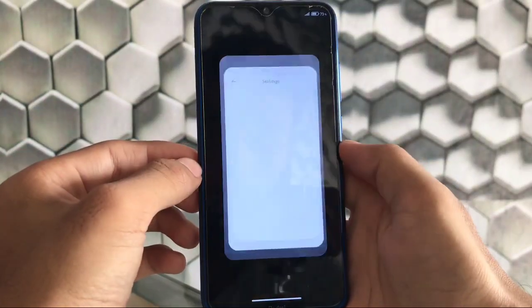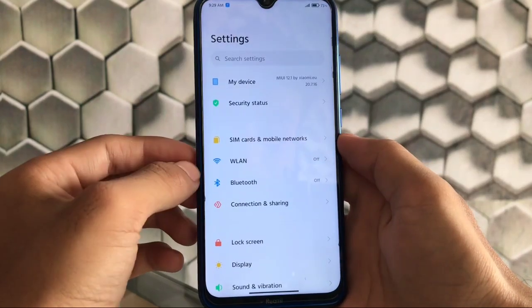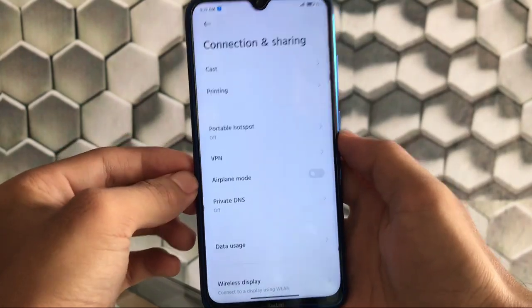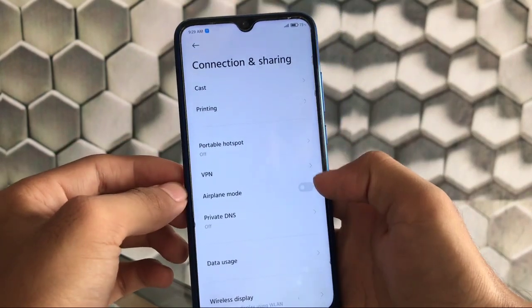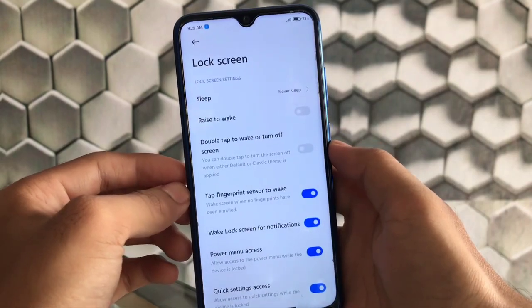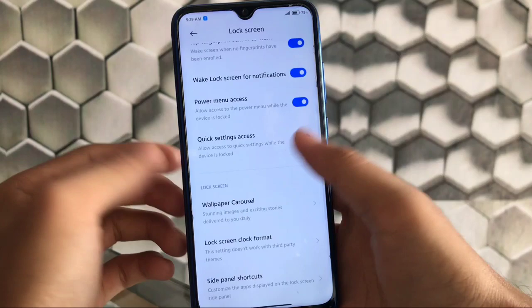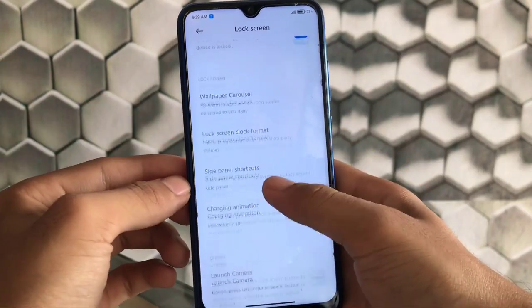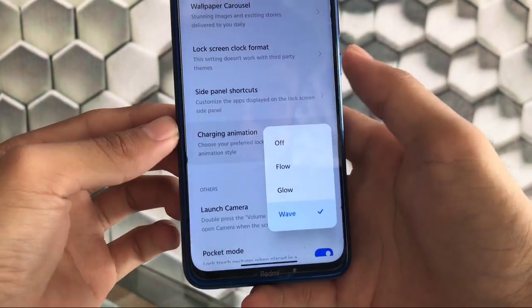In Settings, we have My Device options, SIM cards and mobile networks, and connection sharing. We didn't get the Mi Share option, which I was expecting. In the lock screen, there's the double tap to wake or turn off the screen option, and power menu access options in the side panel shortcuts.